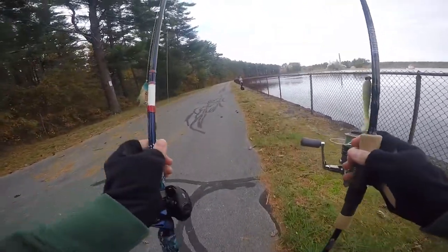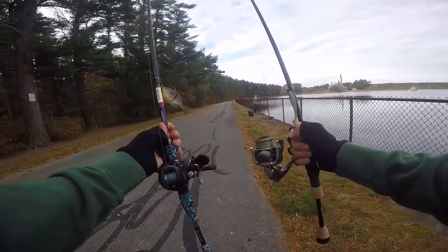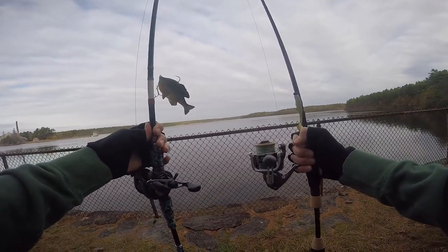We have our big gill swim bait and our little swim bait — two rigs ready to go. Let's catch some fish!